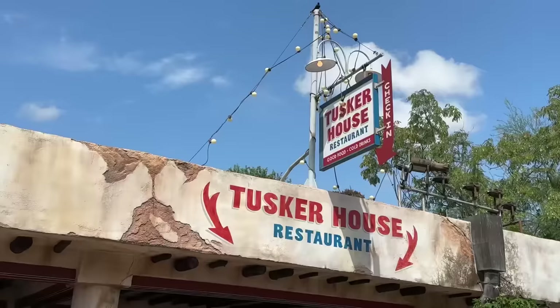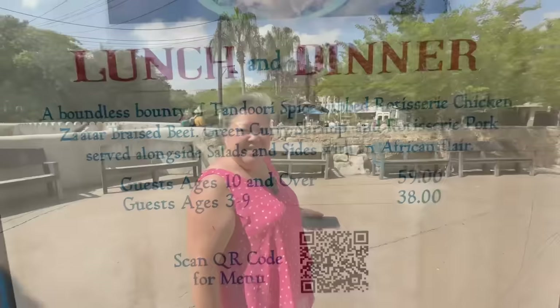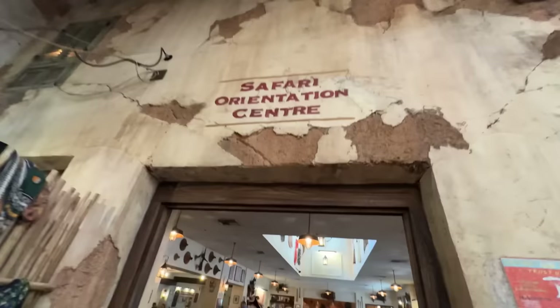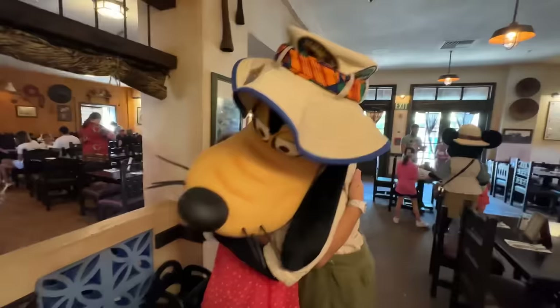We're in the Harambe section and the restaurant we're going to eat at is right behind me — the Tusker House. There are a lot of buffets in Disney World, but the Tusker House is rated one of the top ones and it's a character experience as well. That's why we're here to check it out for the first time. Right when you get seated, you get a postcard with all the characters on the back — and Goofy is coming now!